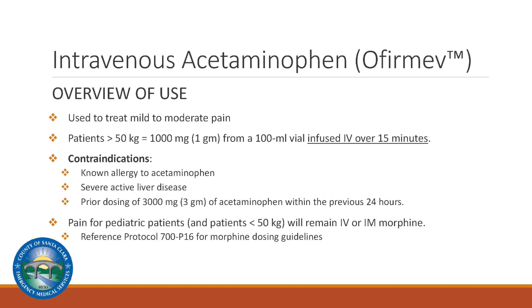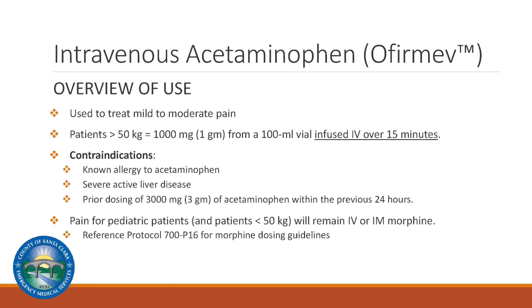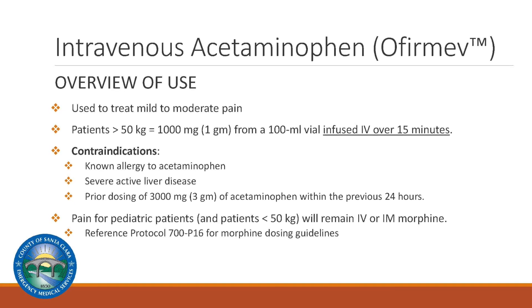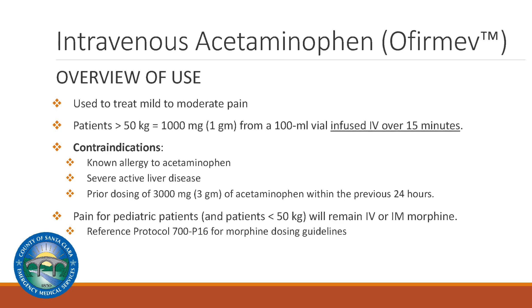IV or IM morphine will remain as the pharmacological treatment of pain for pediatric patients, as well as patients weighing less than 50 kilograms. Please reference the Santa Clara County protocols for morphine dosing guidelines.